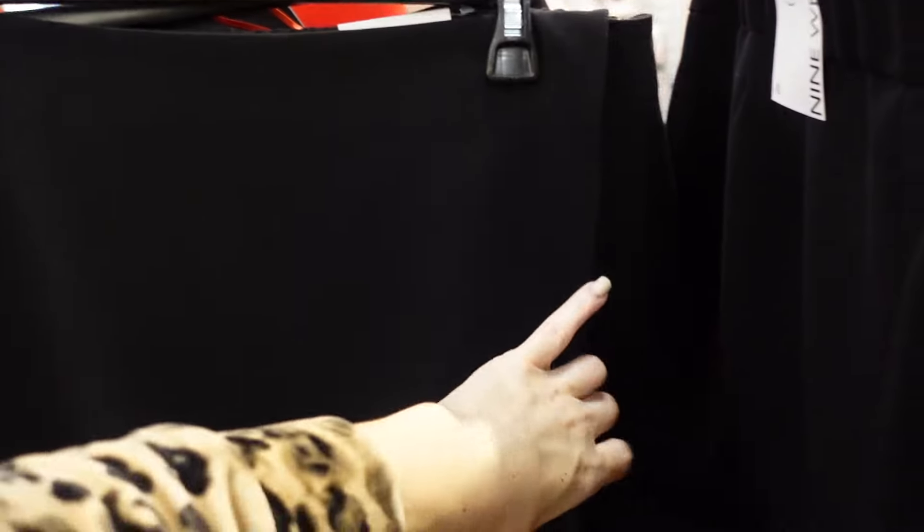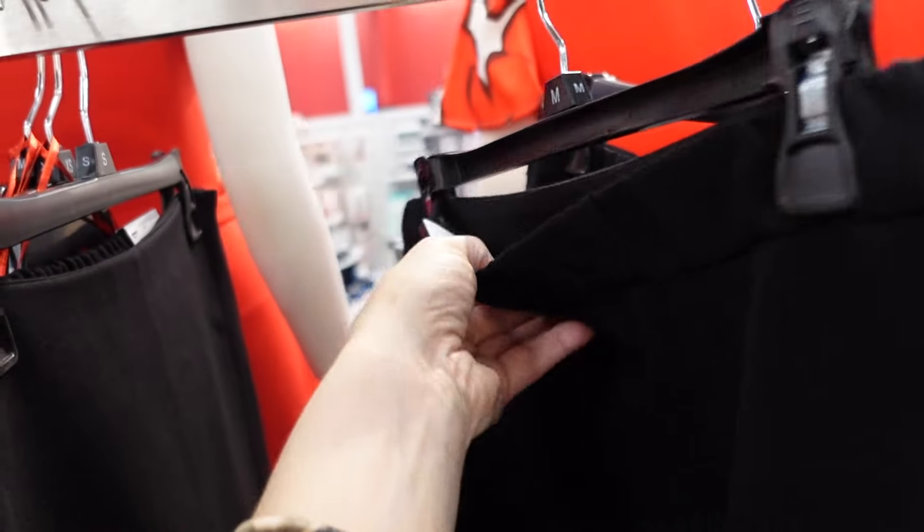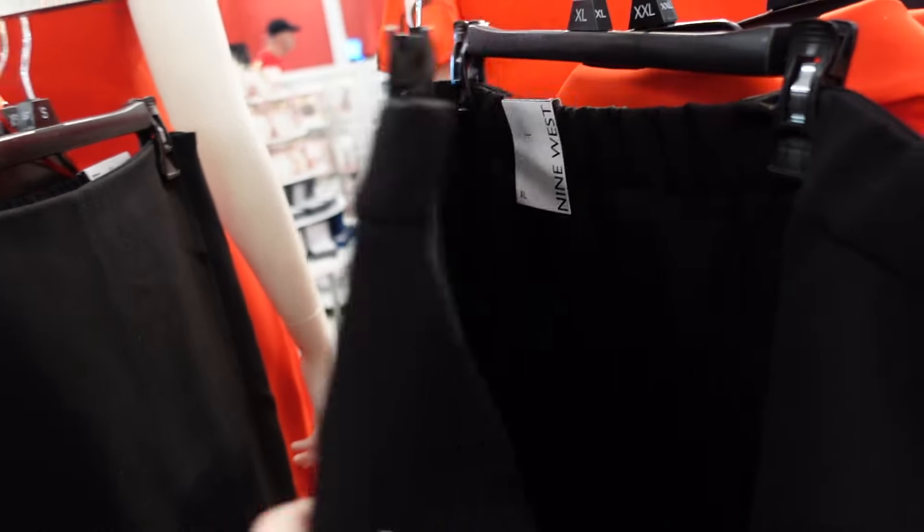A really good skirt — another one you could dress up or down from Nine West. It is that trouser material with a wrap front, but it does pull on with the elastic in the back. This one is regularly $27.99.